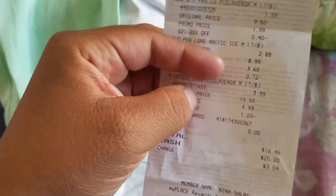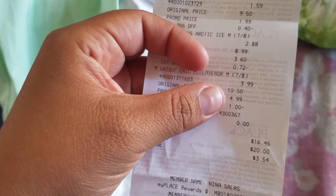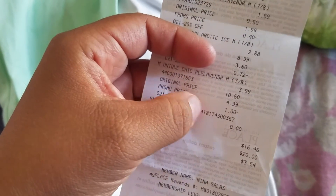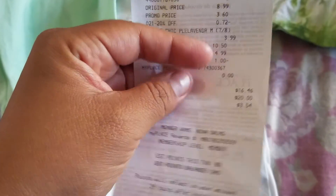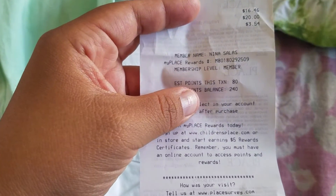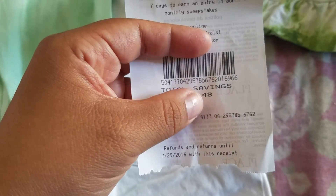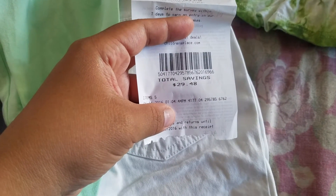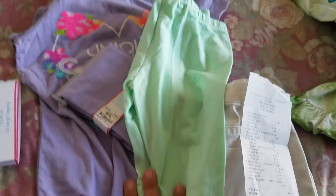And the shirt right here cost $10.50, so I bought it for $4.99. With the 20% off coupon, that's $1.00 off, making it $3.99. So I paid $16.46 out of pocket, and I saved myself $29.48. That's not bad — that's a good price.